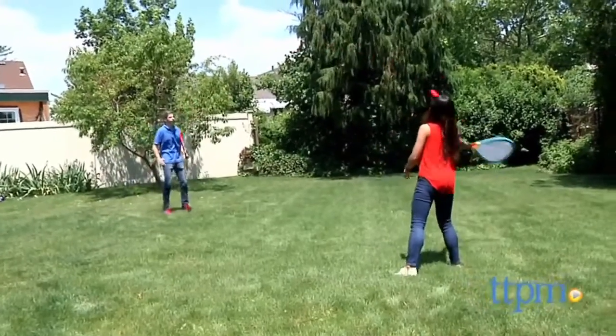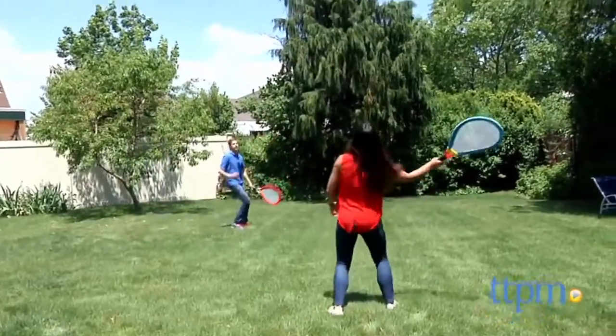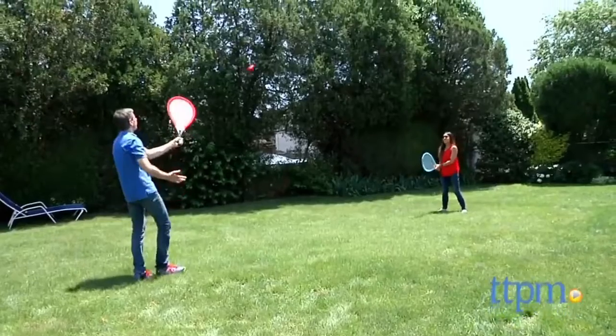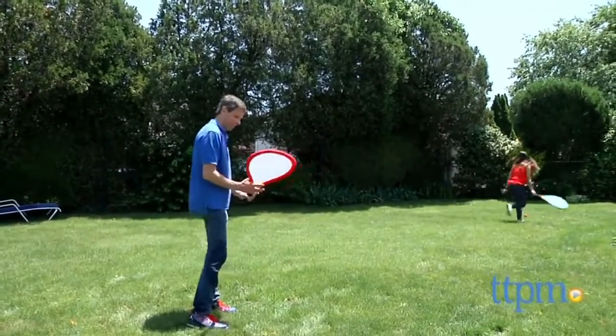So Michelle, her son Lucas, and I decided to give this a test run. Michelle and I took the rackets and we had fun with the rubber ball. It takes a while to control it, but you learn to control it and it's fun. Whether you be at the beach or backyard, you can control it.